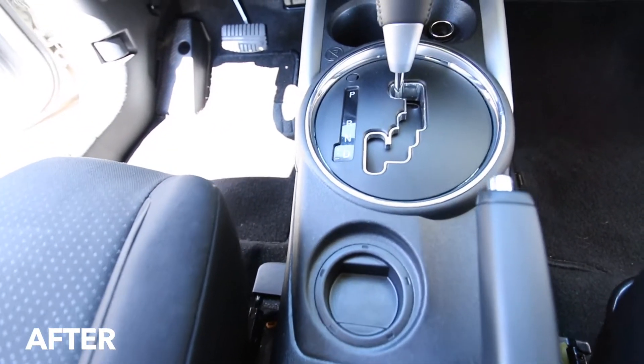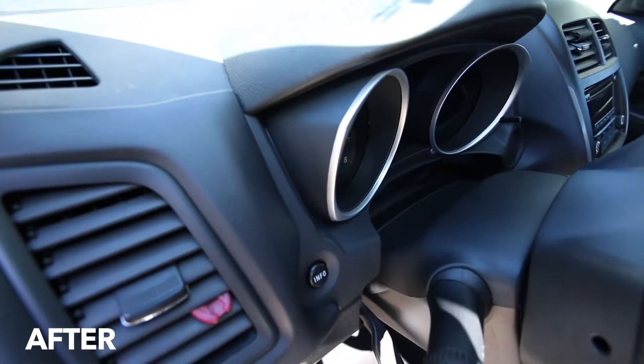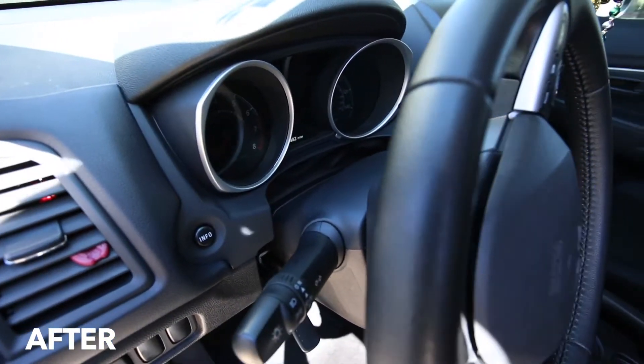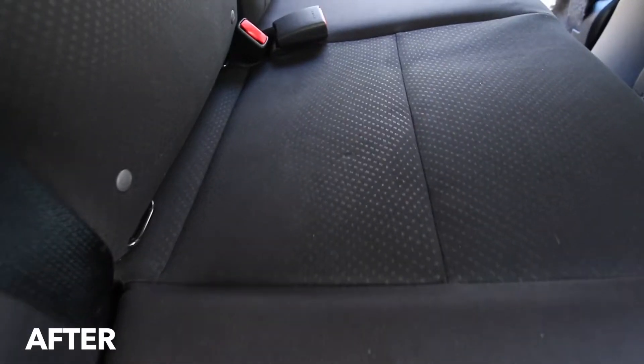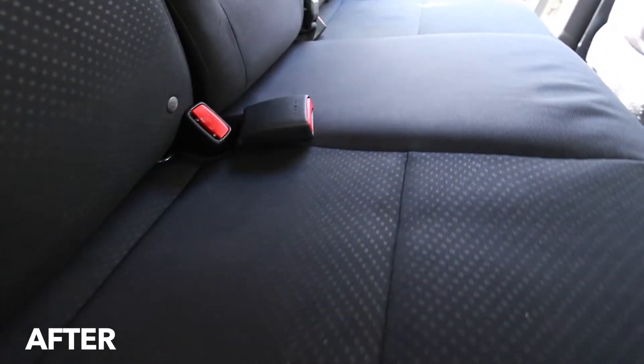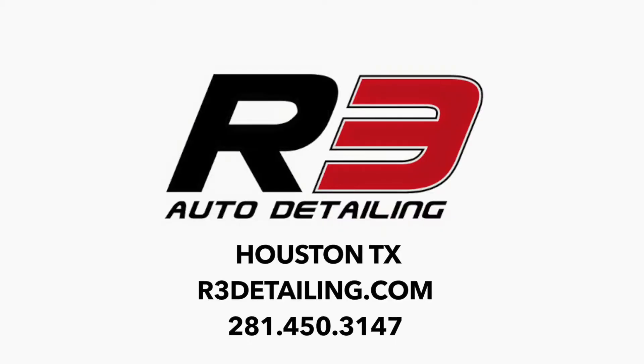We were able to use various different cleaning methods to really bring this car back to life, and the customer actually almost cried when she saw the vehicle since she hasn't seen it this clean in a number of years. Definitely something that will make you feel like you have a brand new car, and if you need something like this done to your vehicle, feel free to reach out to us at r3detailing.com.